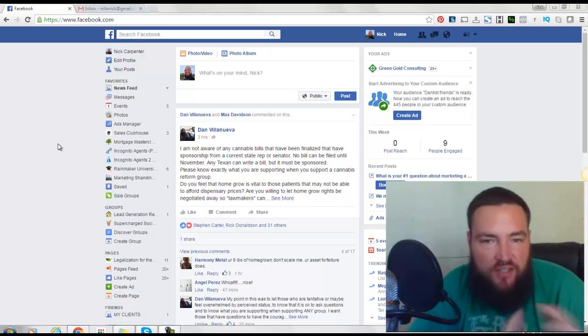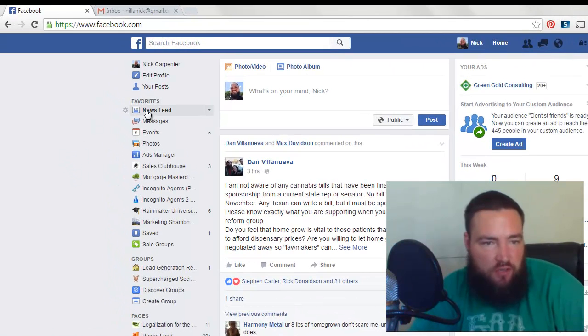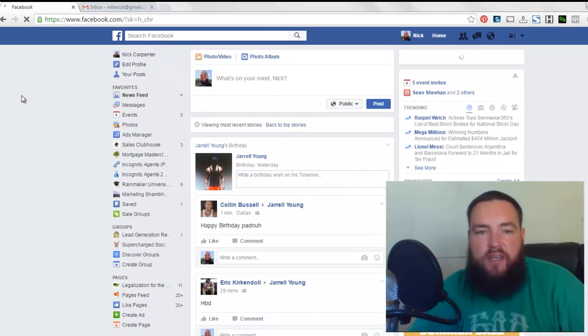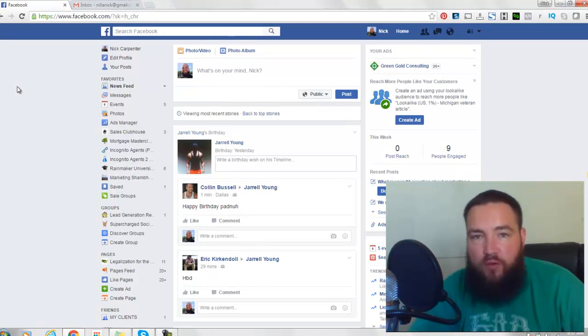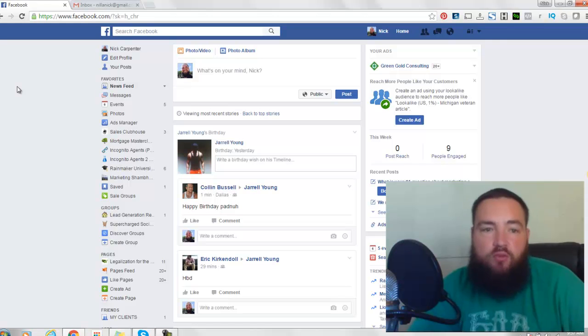So this is very simple. All you do is come over here on Favorites — there's a thing right here that says Newsfeed and there's a dropdown arrow. You can change it to Most Recent, and when you do that it's going to stop showing you the top stories that continue to pop in your newsfeed over and over, and it's going to show you the stuff that's actually occurring in real time.